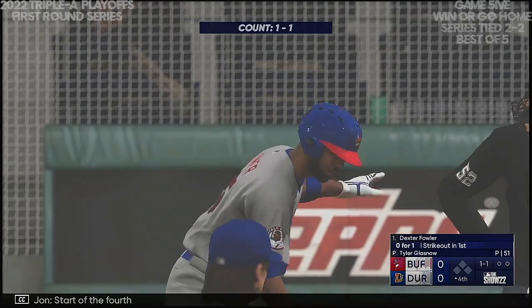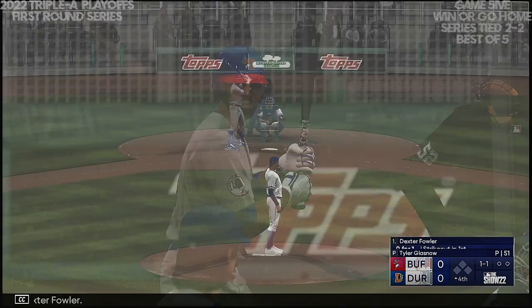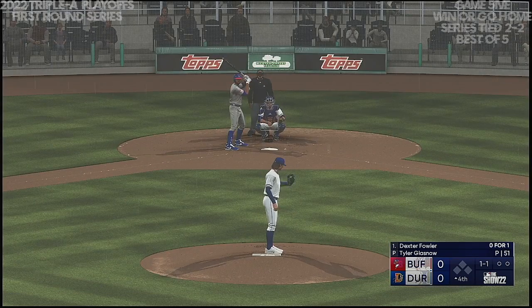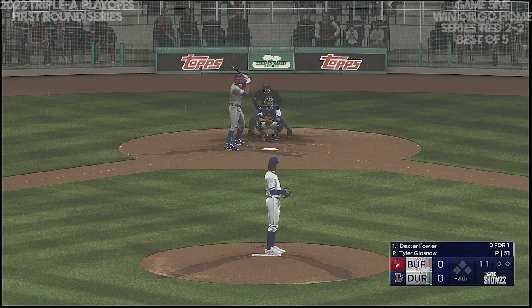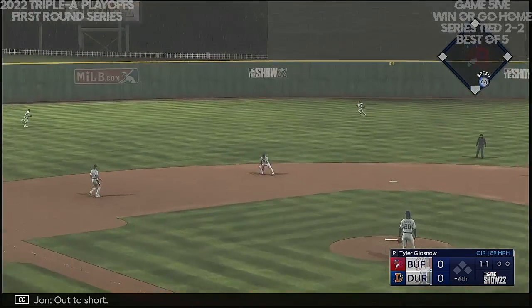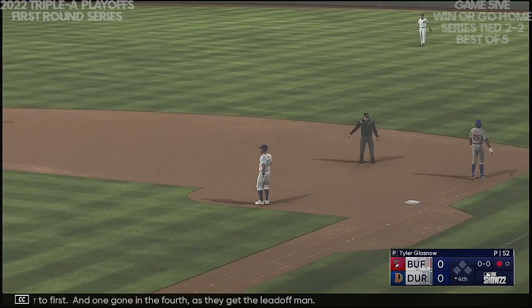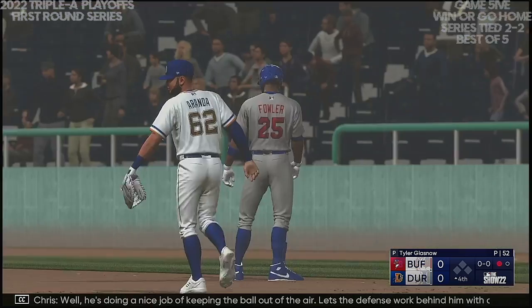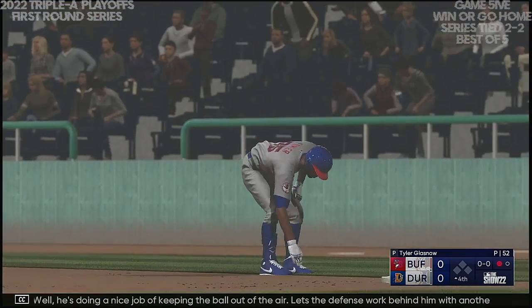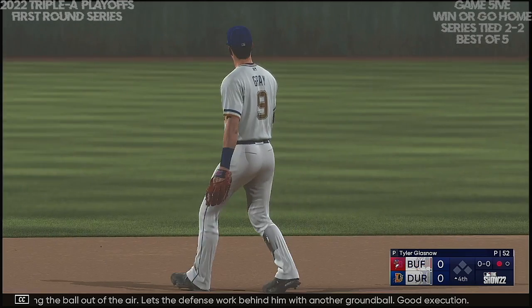Start of the fourth — now it's Dexter Fowler. The one-one — now to short, over to first — and one gone in the fourth as they get the leadoff man. He's doing a nice job of keeping the ball out of the air, letting the defense work behind him with another ground ball. Good execution.